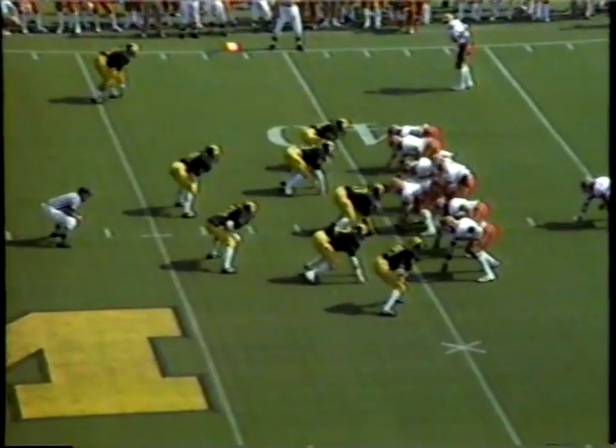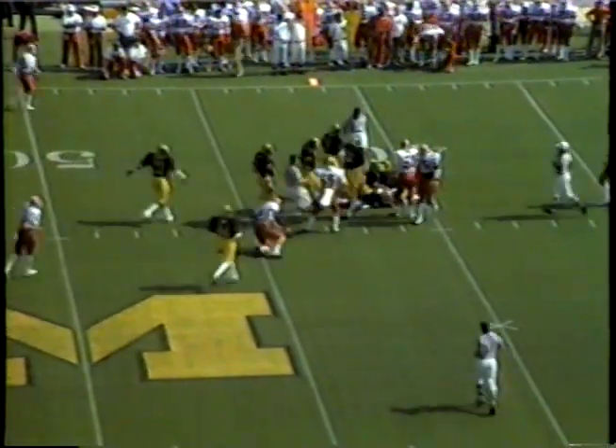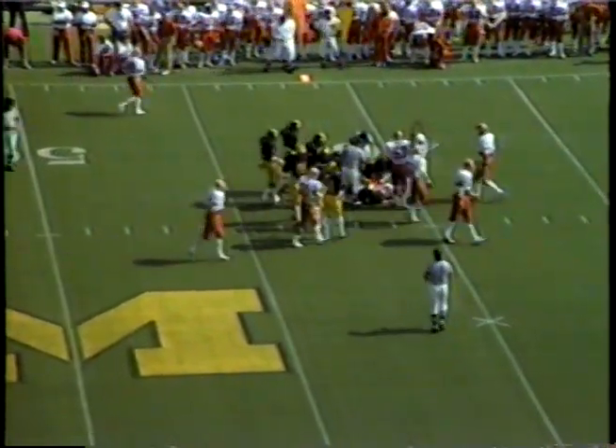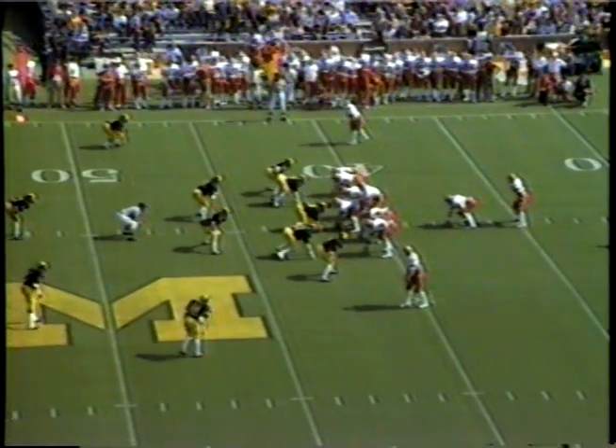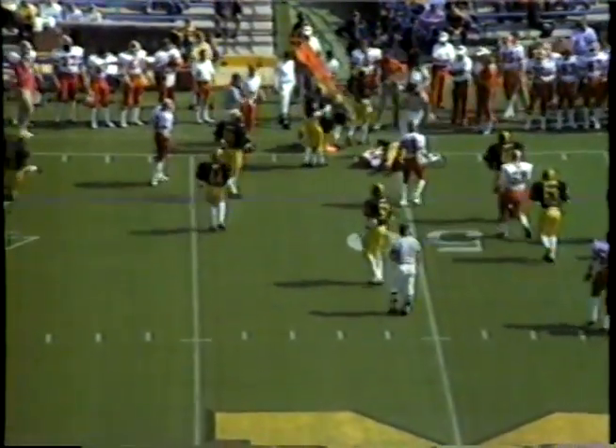He sets him up in the I formation on second and short. Gives it to his tailback, Orlando Brown, and he pushes his way up close to a first down. Out of the I formation, Laufenberg turns and gives it off to Brown. He's going to the short side, finds some room at the 45, and finally is knocked down.